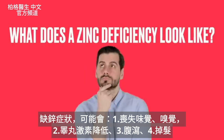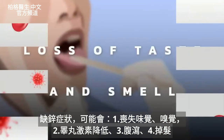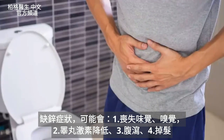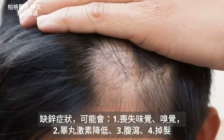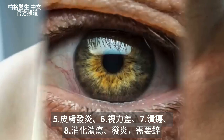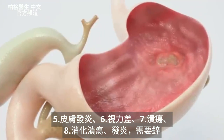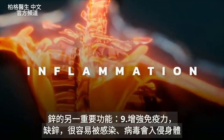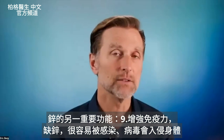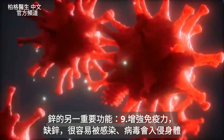What does a zinc deficiency look like? They can lose their taste or their smell. They can have low testosterone, problems with diarrhea, alopecia where they lose their hair, various inflammatory problems with their skin, vision problems, and can even develop an ulcer. This is why zinc is really good for digestive ulcers as well as inflammation. Another really important function of zinc is the immune system — if you're deficient in zinc, you're very susceptible to infections and viruses invading the body.